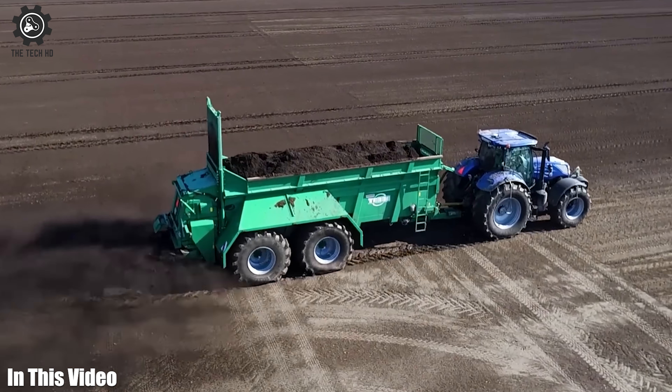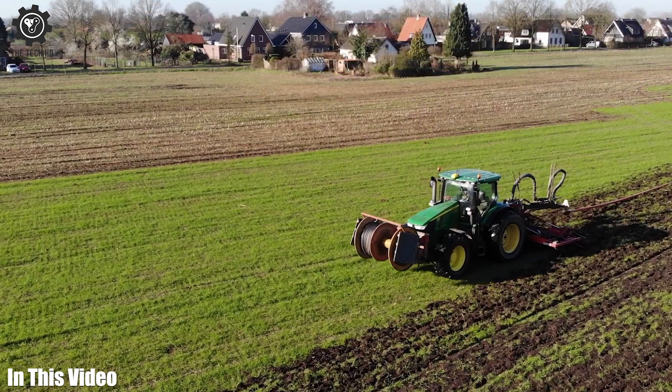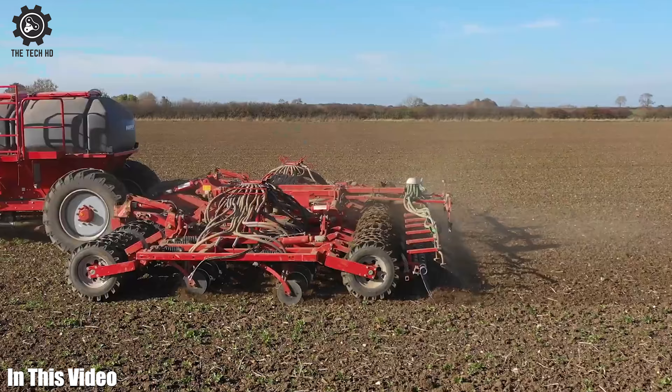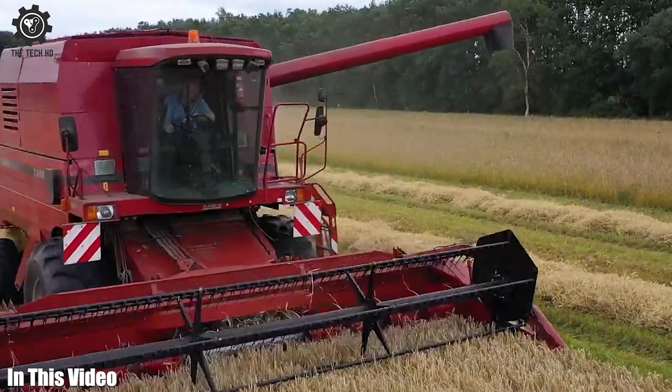With cutting-edge technologies and engineering excellence, these machines embody the relentless pursuit of efficiency, sustainability, and precision in agriculture. In this video we will talk about agricultural machines and tools, so let's get started.